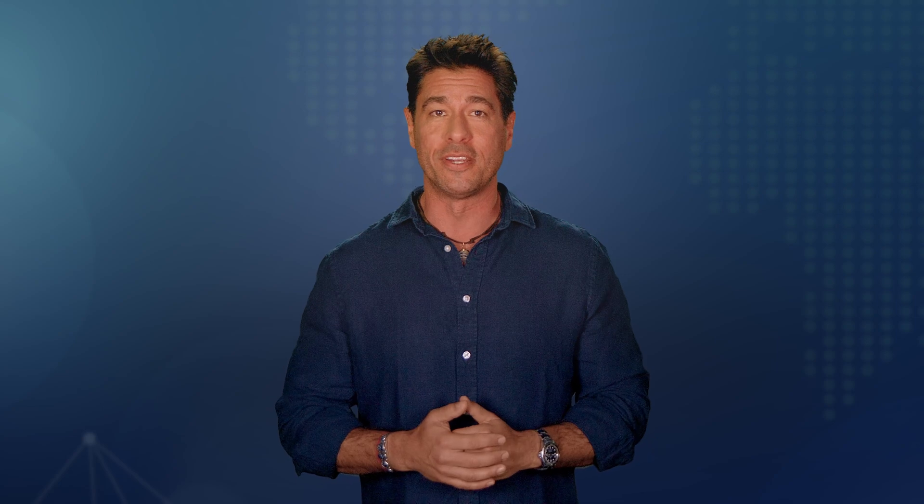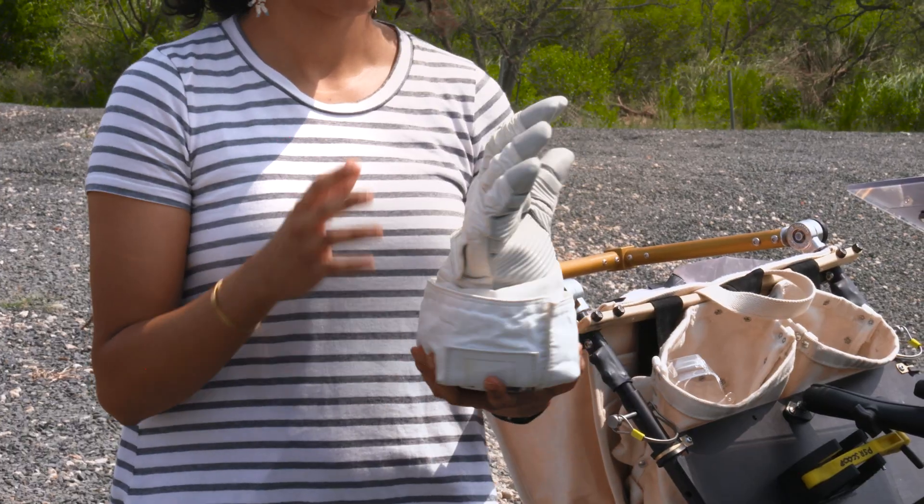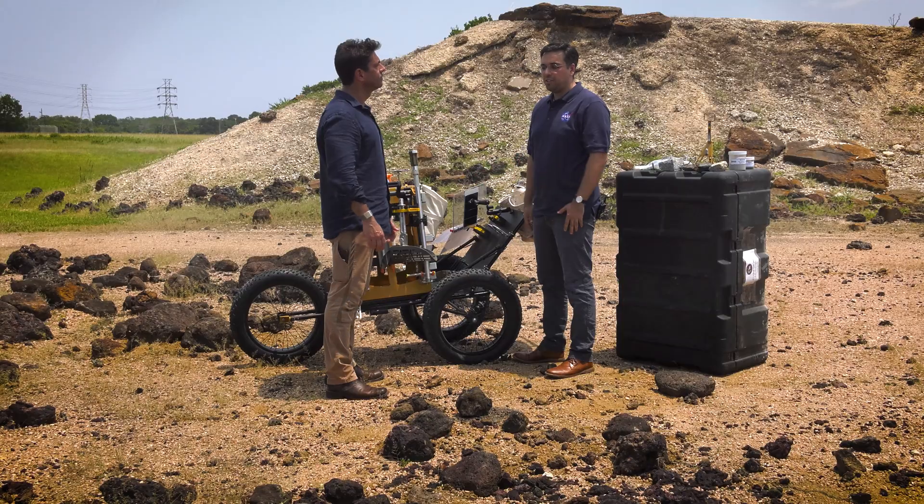Human factors engineers, this is for you. The advice I have is make sure that you've got every hand size testing every single tool that you make. And geologists, this is for you. As a geologist, you want to make sure you pick the sample that you want to get and use the right tool for the job.